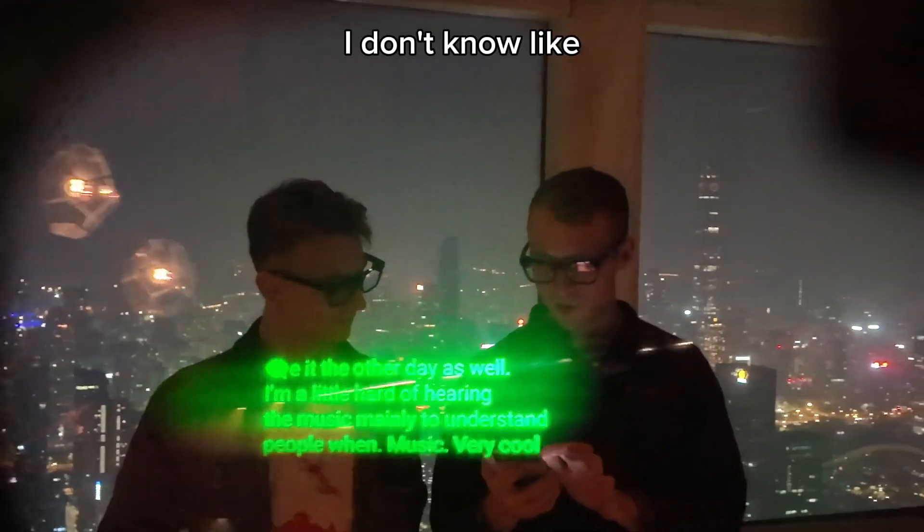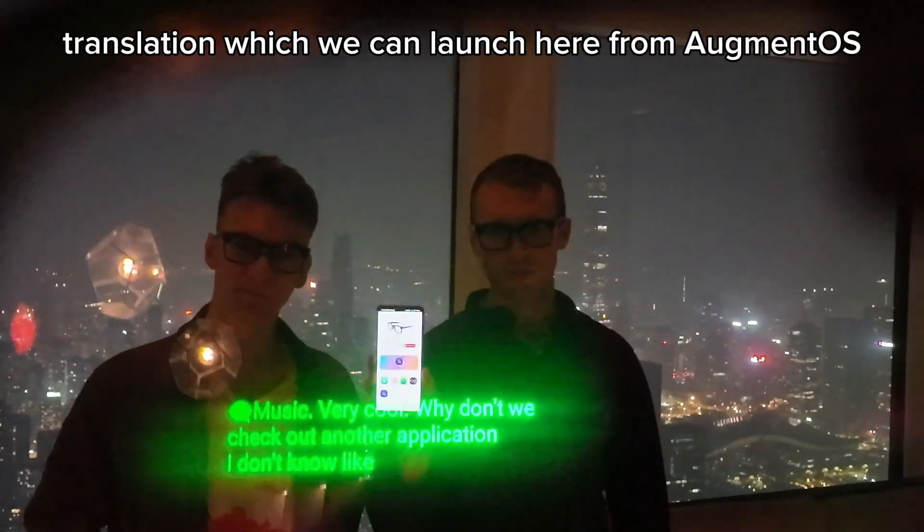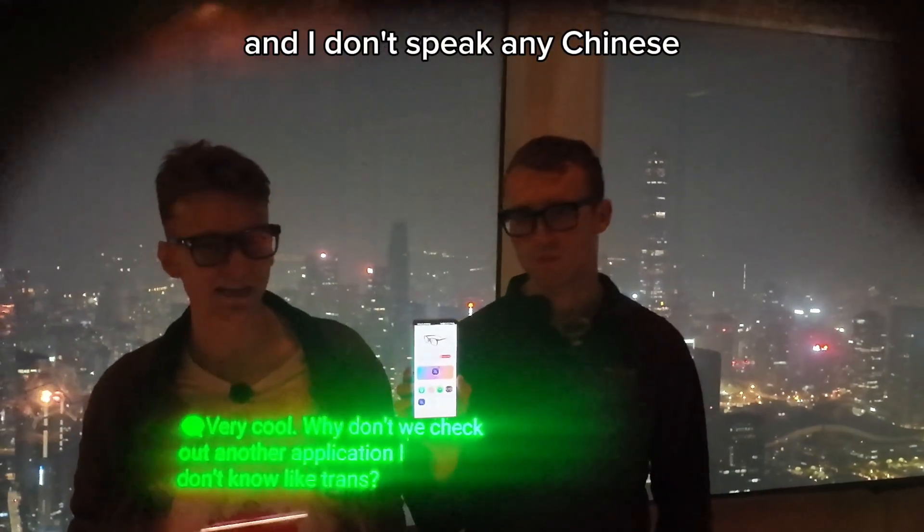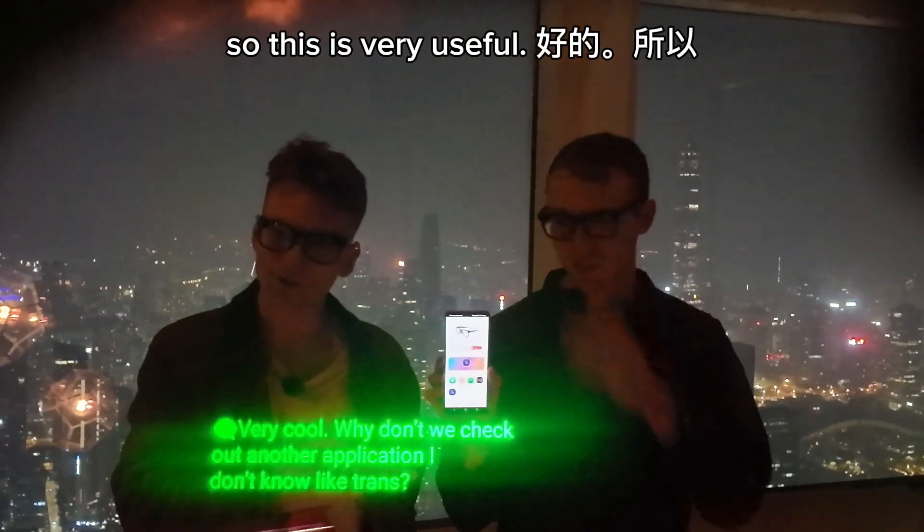Why don't we check out another application, like Translation, which we can launch here from Augment OS. We've been in Shenzhen here for about a week, and I don't speak any Chinese. And they speak a lot of Chinese here in Shenzhen, so this is very useful.